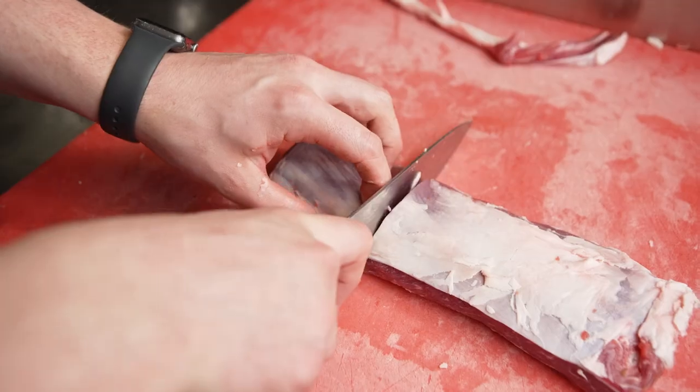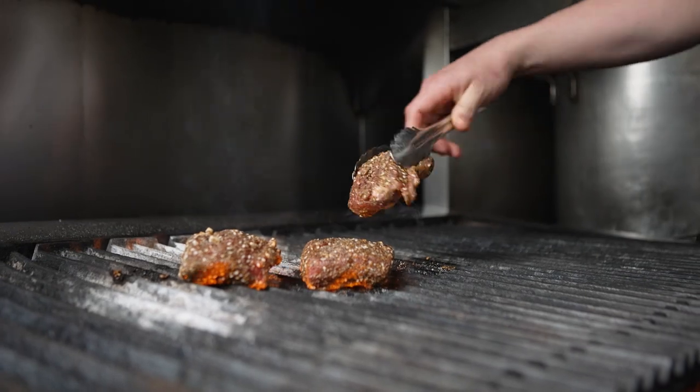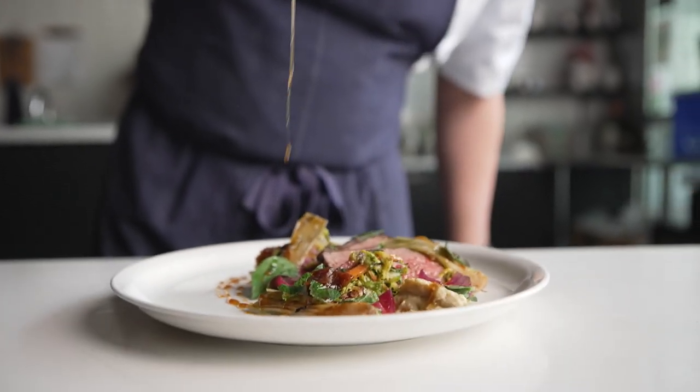For this dish, I take the lamb loin, we spice crust it with some hazelnuts, coriander seeds, and cumin, and we grill that. We serve it with some smoky baba ganoush, a little bit of charred spring onion, a Brussels sprout salad, and spiced honey.